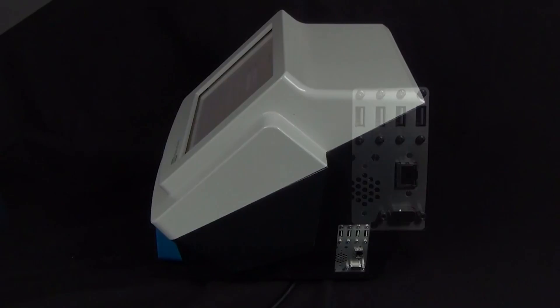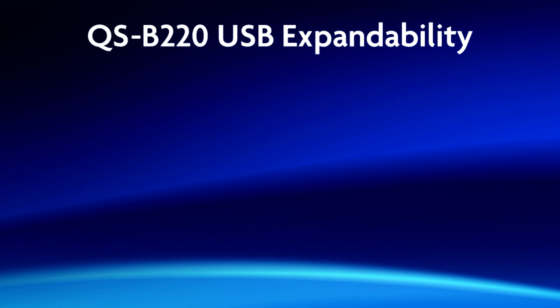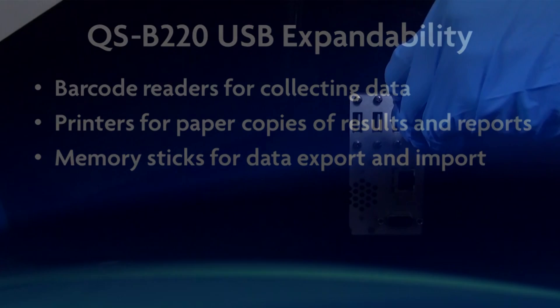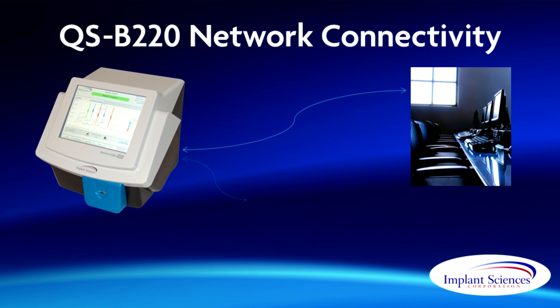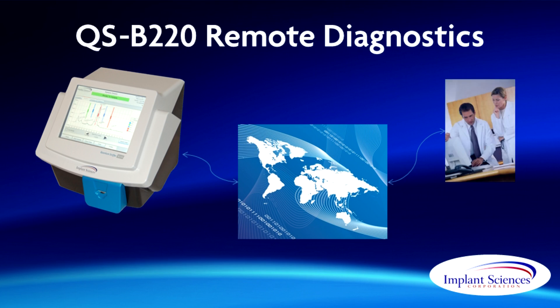The QSB220 IO panel includes four USB ports, a VGA port, and an RJ45 Ethernet connection. The USB ports can be used for devices such as barcode scanners for entering data, external printers for printing screening results, and memory sticks for the export and import of screening history and configuration data. The system is available either with or without a built-in thermal printer for making paper copies of alarm data. The Ethernet port allows the QSB220 to be connected to both local area and wide area networks for data sharing and printing. When connected to the internet, a remote diagnostics capability allows Implant Sciences technicians to access the system remotely to identify and solve problems.